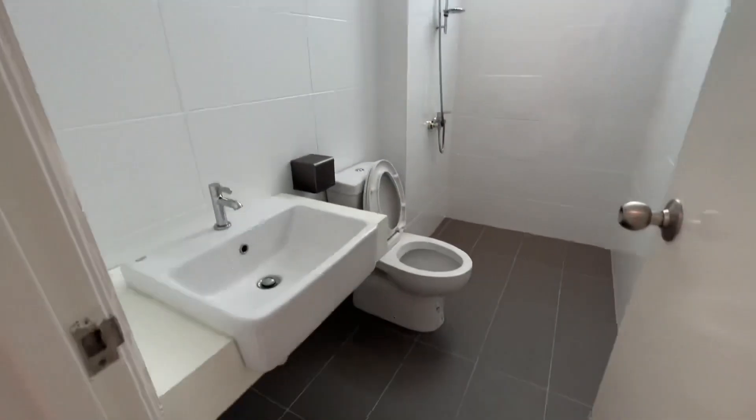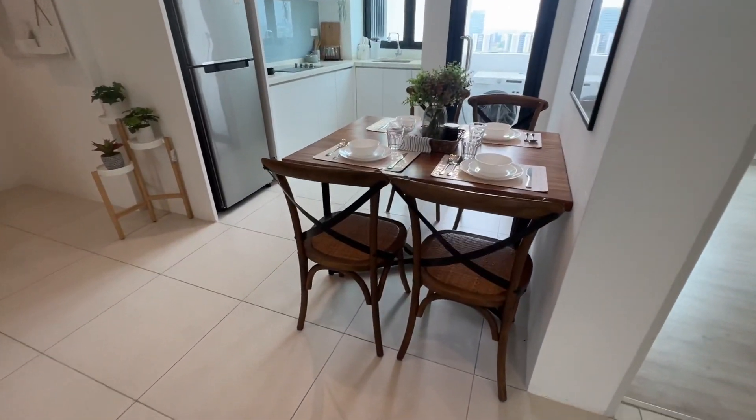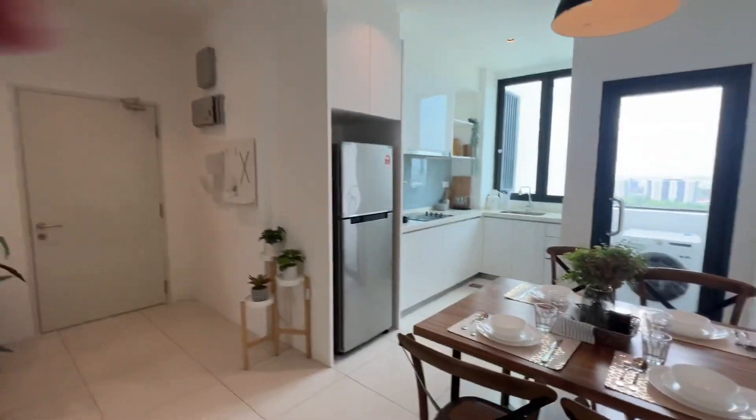This is the common bathroom. Centralized water heater. Clean unit. Here you have the dining area and a fridge.